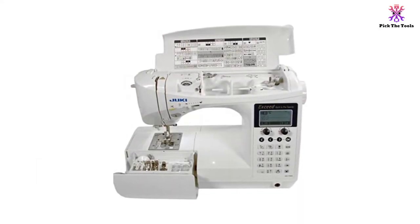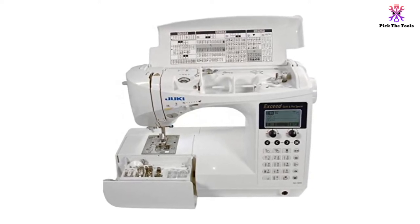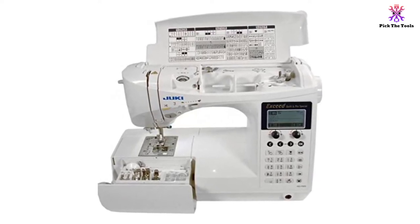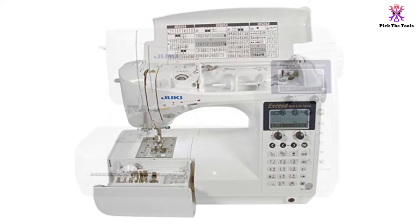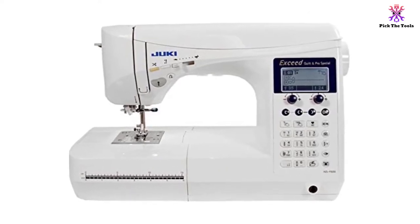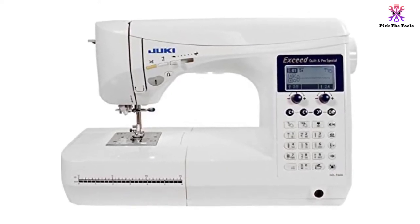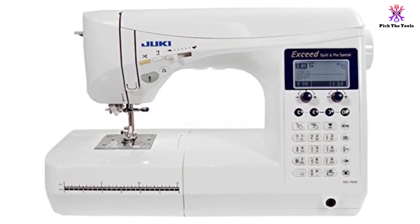So, are there any downsides? Sure — no machine is perfect. First of all, it does come with a pretty hefty price tag, though that's not to say it's not worth it. Second, it's not ideal for beginners. The feature-packed sewing machine requires absolute attention and can be complicated to program stitches with so many options if you're just starting out.